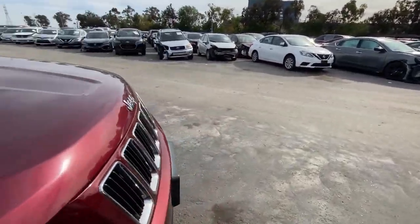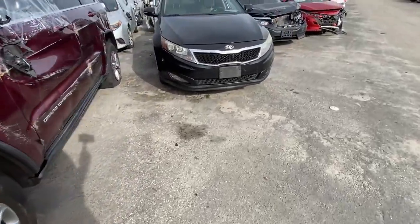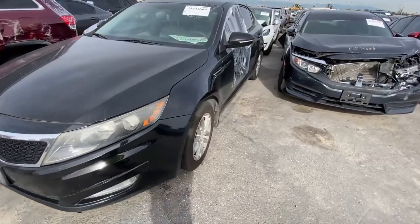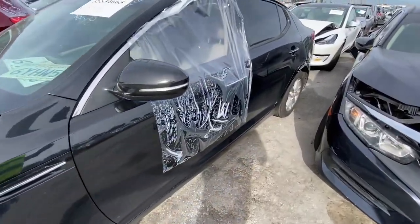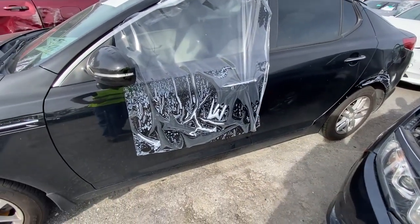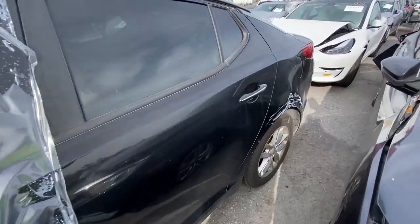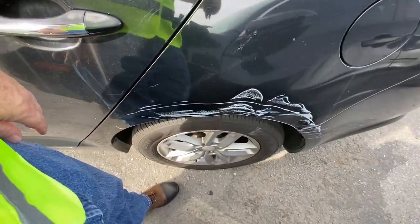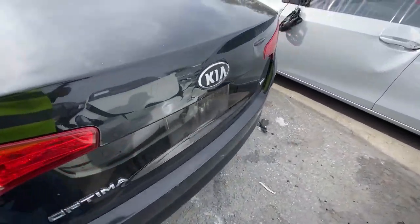Yeah, this one's history, I'm afraid. You're not going to take this home and fix it up on the cheap. Now here's a Kia — a 2013 Kia Optima. Not a bad looking car — black, a little bit of trim missing, no big deal. Got a little bit of sidesw ipe damage on the fender, not a big deal.